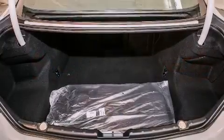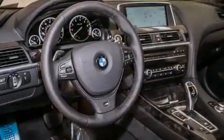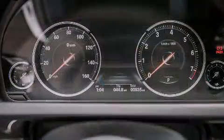Its top features and packages include a navigation system, a power moonroof, heated seats, the M Sport package, and high-intensity discharge headlights.